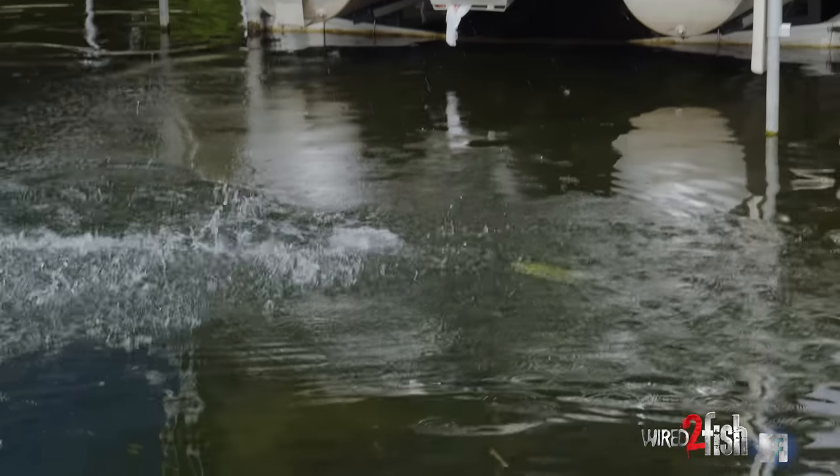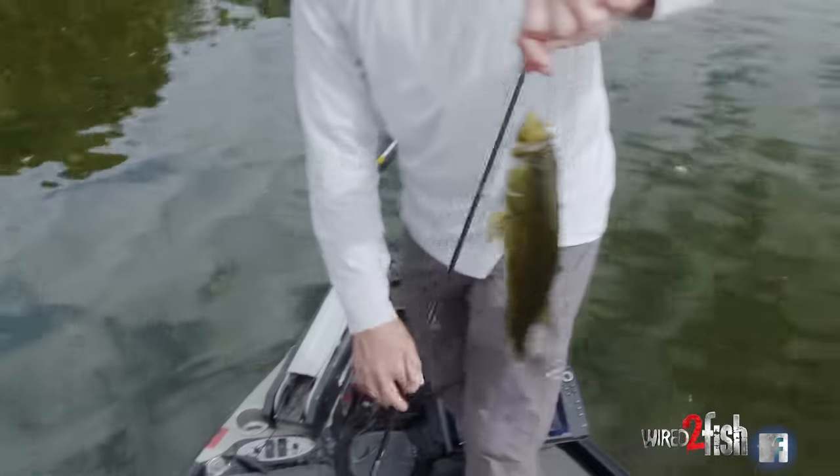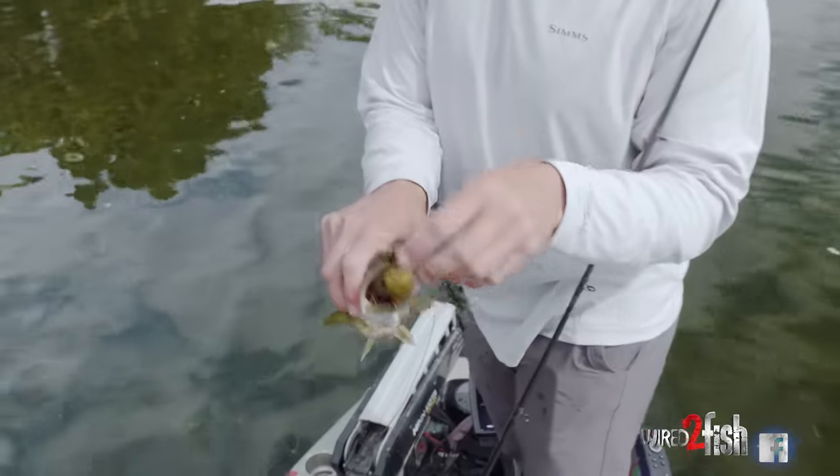I've got a small one. Three of them under there — not a big one, but man, he got it really good.